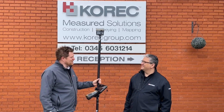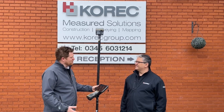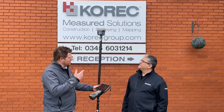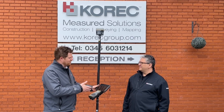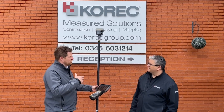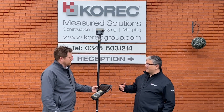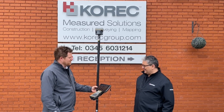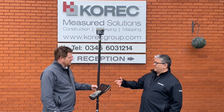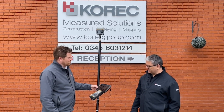Hi Caesar, thanks for having us down today. It's brilliant to come and see what kit Korok and Trimble are offering. So you've brought out today for us the R12i and the TSC7 controller. Can you run us through a bit more about it, the features and capabilities? So the kit you have here is the premium version of our GNSS, which is the R12i, and one of our field controllers, which is the TSC7.